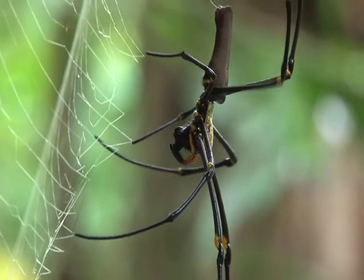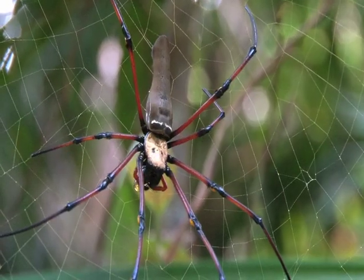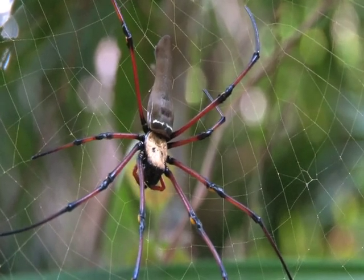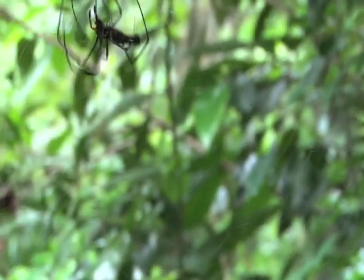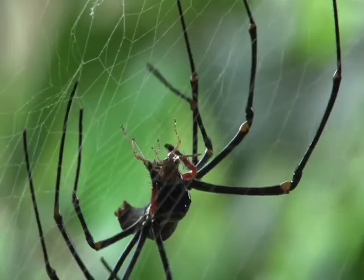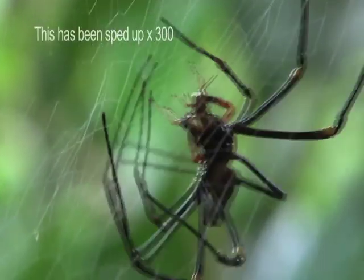This is not meant to catch us, of course, but their insect prey, which they quickly subdue with their venom. A different type of silk is then produced to wrap up the prey.